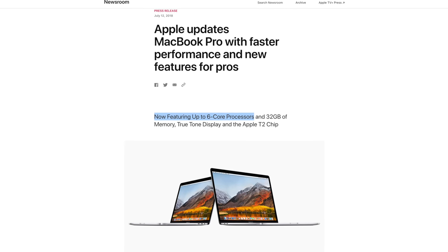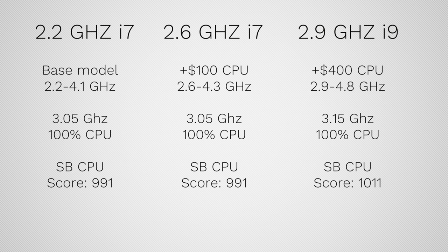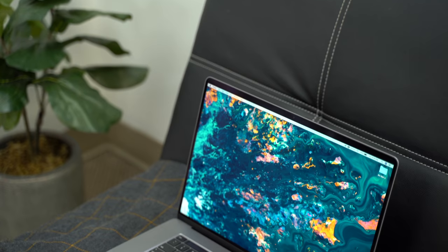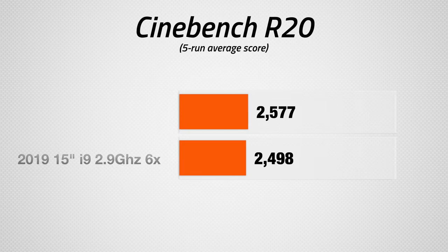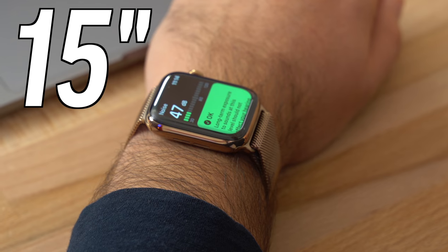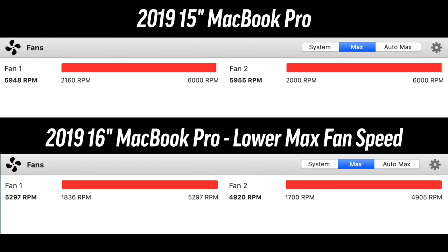Now let's get into the good stuff — performance, starting with the processor. When Apple first added the 6-core option to the MacBook Pro, the cooling system was so limiting that paying an extra $400 for the i9 processor only got you around 2% more real-world performance under load. But since then, Apple and Intel have been working on optimizations, and along with the new thicker body and improved cooling on the 16-inch MacBook Pro, the base model with the 2.6GHz i7 processor now actually outperforms the best 2.9GHz 6-core i9 processor from the 2018 15-inch MacBook Pro, which is very impressive. The only downside with the better cooling system is that it's a little bit louder than before, around 1 to 2 decibels louder, but the fan noise isn't as high-pitched as before, so it's not too bad and definitely worth the better cooling.